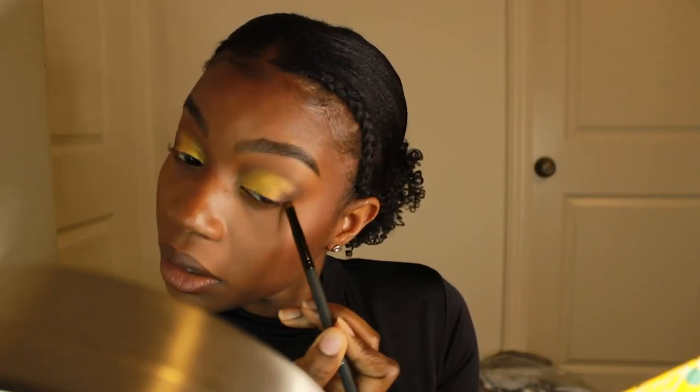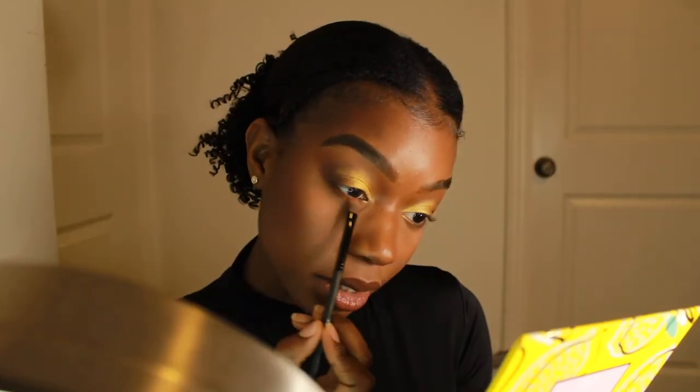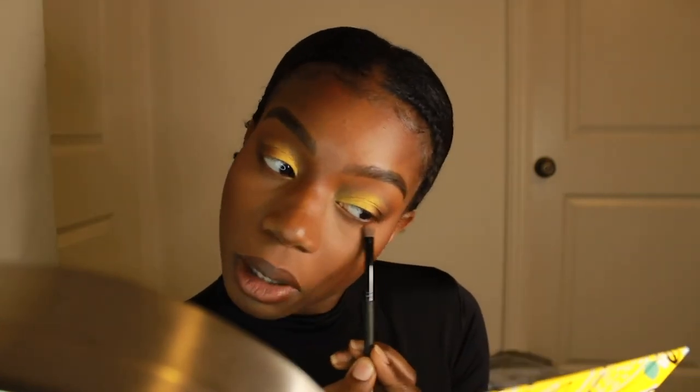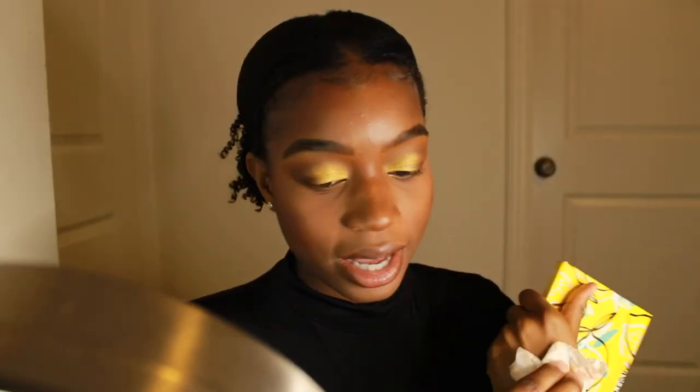I'm taking that last brush again to make sure the two colors on my bottom lash line are blended together. I'm going to pop a color in my inner corner — I've done this look a couple of times and I've just been really stuck on which shade I like there — so I think I might come back to it.